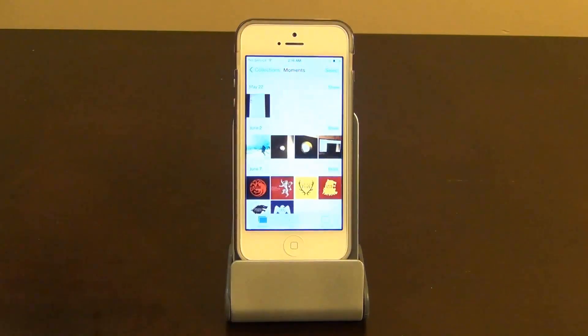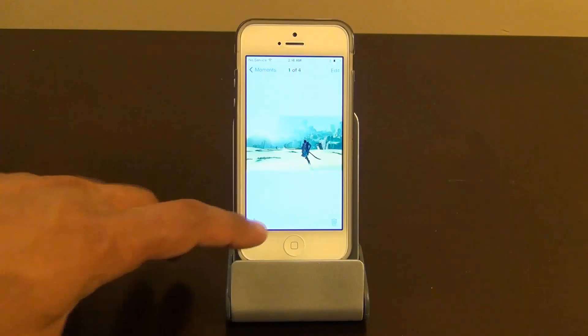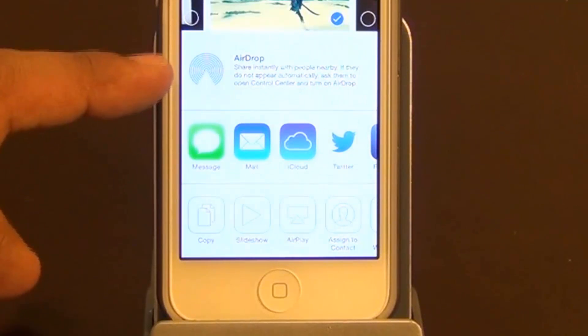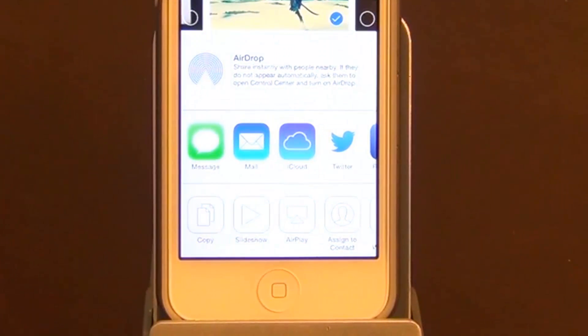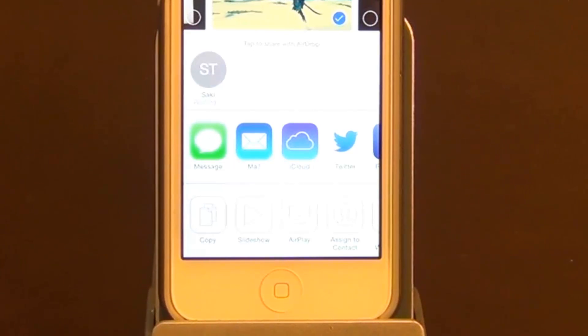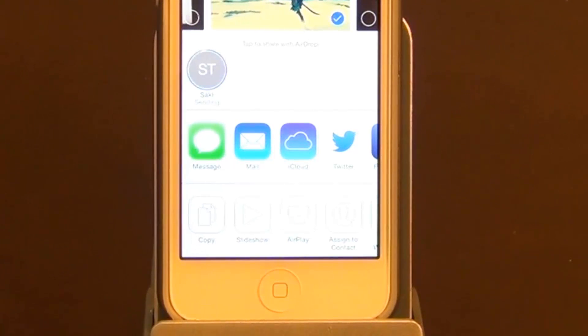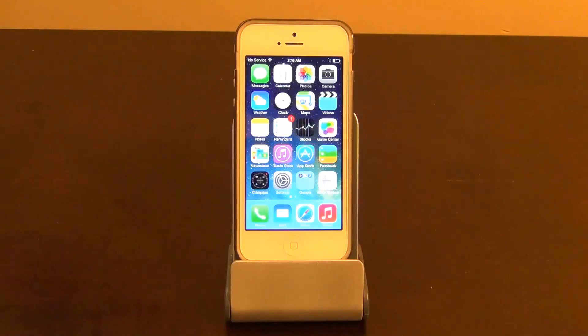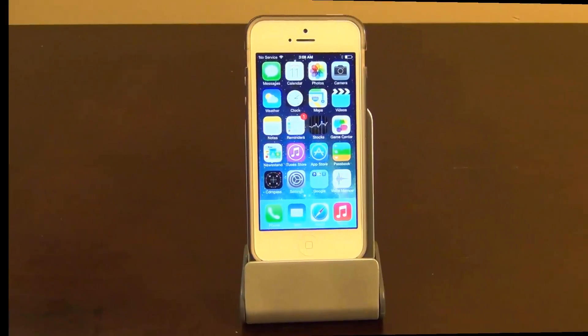So how does it work? Let's say I want to send a picture — pick a picture and press the share button. In the AirDrop option, if there's anybody close by using the same feature, they are going to pop up. My iPad just popped up. If I tap that, my iPad is going to get a notification which I'm going to accept. After I click accept, it's going to send the picture directly to the iPad — you can see that happening on my iPhone 5. This is an amazing little feature that makes sharing very easy.